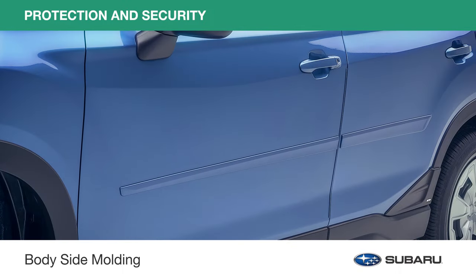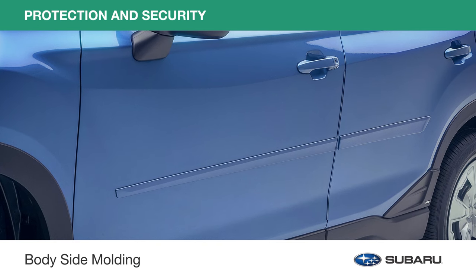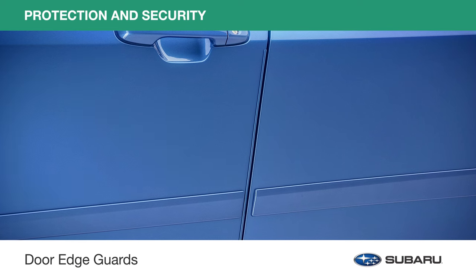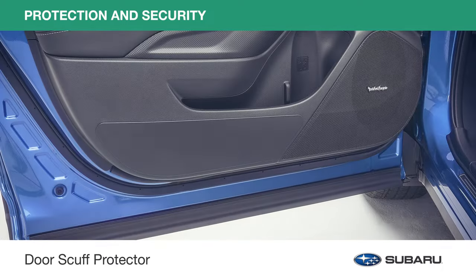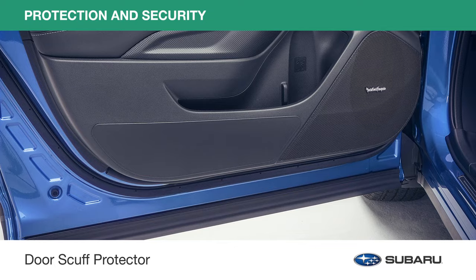Color-matched and designed to complement the styling of your Forester, body-side moldings help protect your doors from dents. Door edge guards help protect your door edges from dings and chips while seamlessly blending into the door design. And door scuff protectors help keep shoe scuffs and scrapes off the inside of your doors.